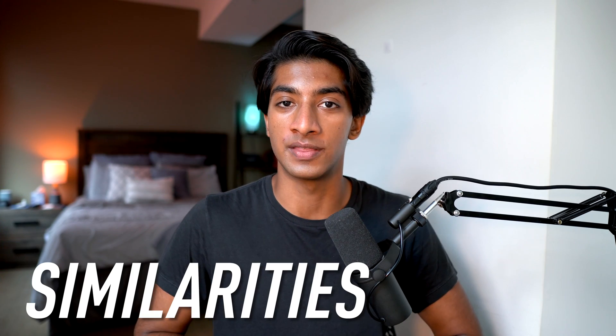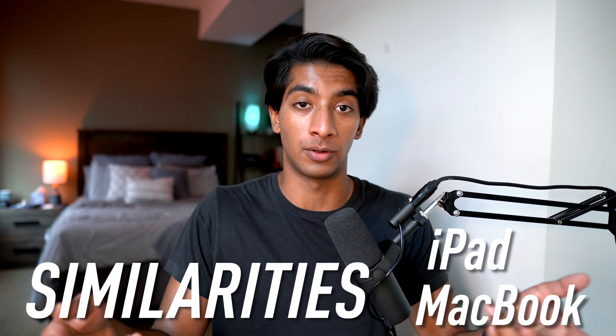Let's start off with the similarities between the iPad and the MacBook and what they both can do. It turns out they can both do a lot. Pretty much 80% of the things you can do on a laptop, you can get away with doing on an iPad. This is especially true in the less complicated areas like reading textbooks, taking notes, writing essays, surfing the web, and watching YouTube. If what I listed is primarily what you use a laptop for, then you could probably get an iPad and be fine.